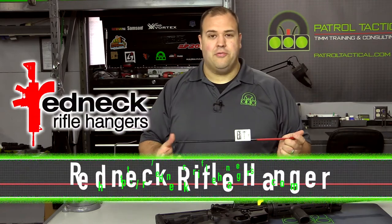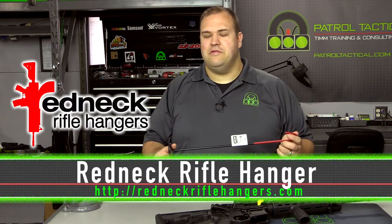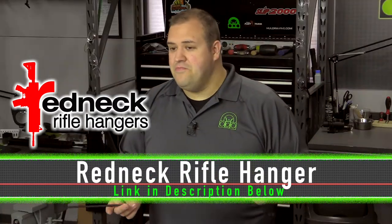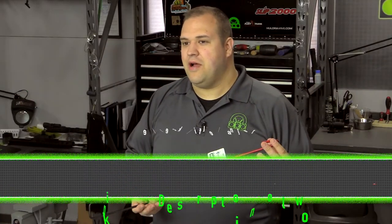Today we're reviewing a product that, quite frankly, I've never heard of. It was actually Trevor who contacted this company and was interested in it. It's called the Redneck Rifle Hanger. When he was first telling me about it, I thought he was kind of joking, but that's actually the name of it. And when he told me what it does, I was actually kind of surprised.